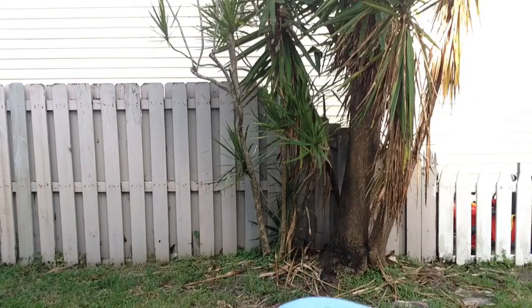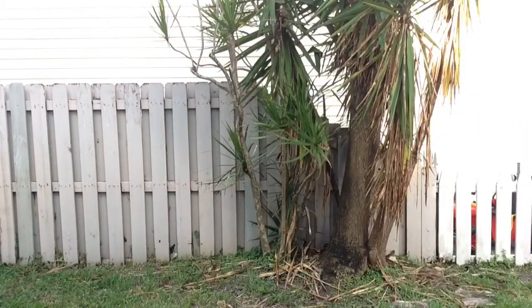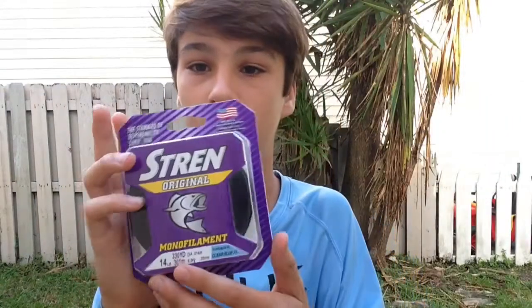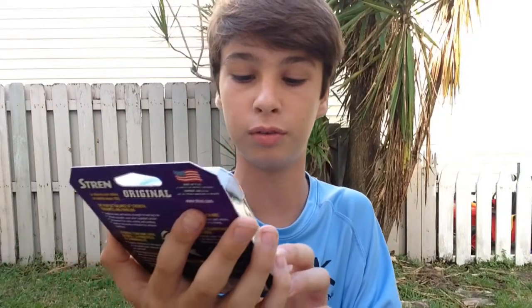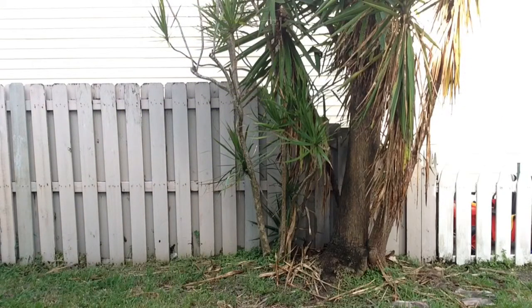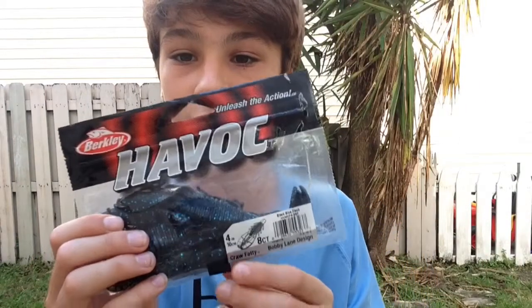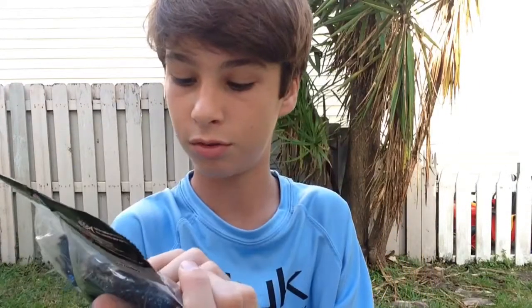So just a quick rundown of everything I got: two packages of Yum Sankos in black and blue, one Stren monofilament 14-pound 330 yards, two new football head jigs, new hooks, and Berkeley Havoc Craw Fatties.